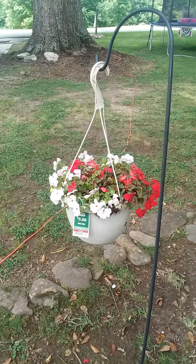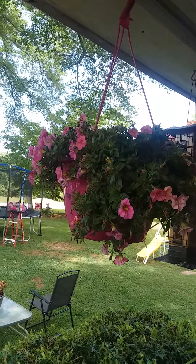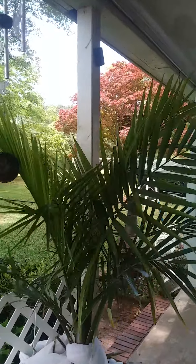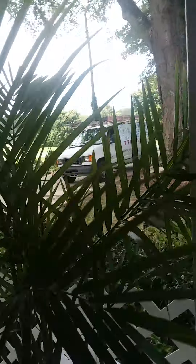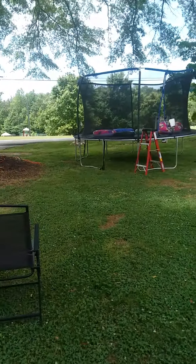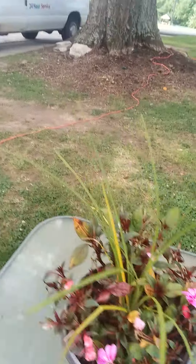My flowers are doing so good. My fern. One of the circles — my little pretty flowers there. And these are not looking so good; I think the rain just about took them out. Anyhow, I love my little palmy tree. I know it's not a palm tree, but I don't know what it's called — I love it anyway.